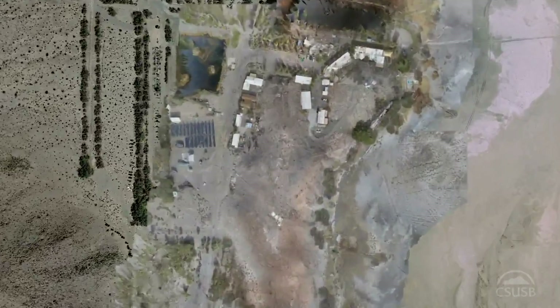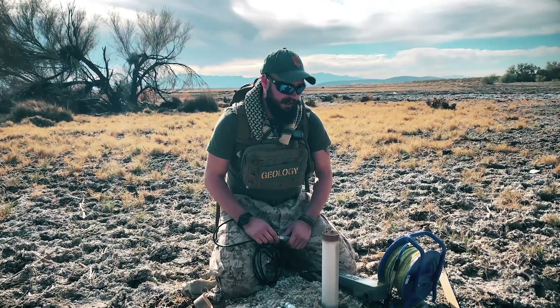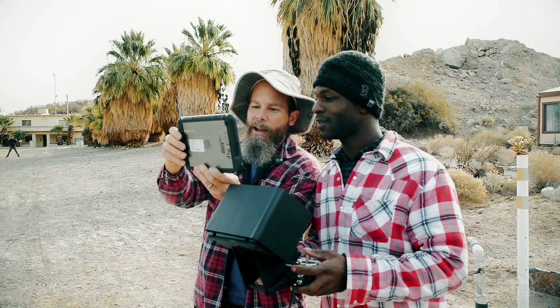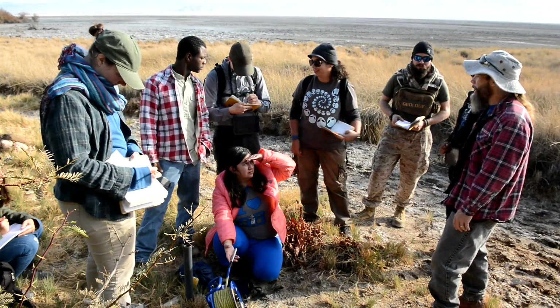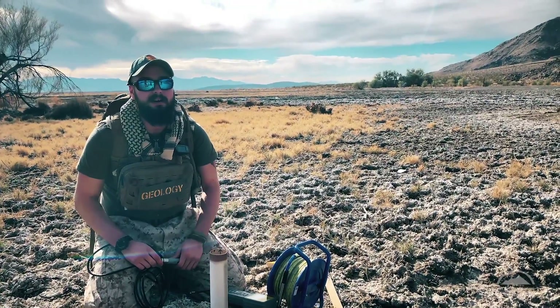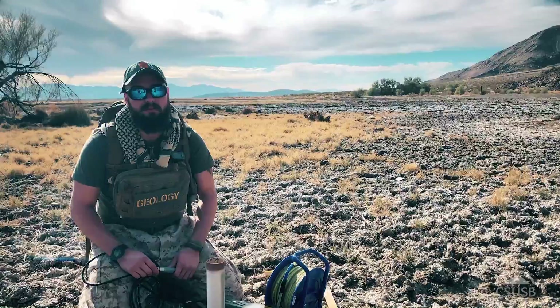Having this hands-on education with this class out of the Zzyzx Desert Study Center means I can go to an employer and if they ask, have you ever dealt with groundwater or measured well fields, I can say yes. I can point to data, show them a project and a portfolio, and say I'm qualified to do this. Having that hands-on learning at CSUSB makes me a more competitive asset to a future employer.